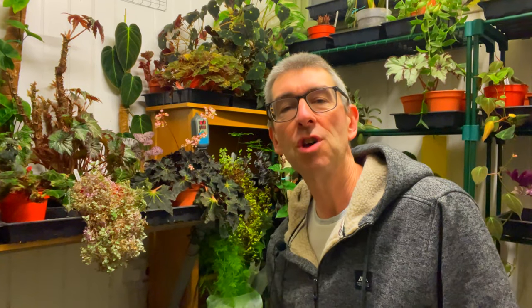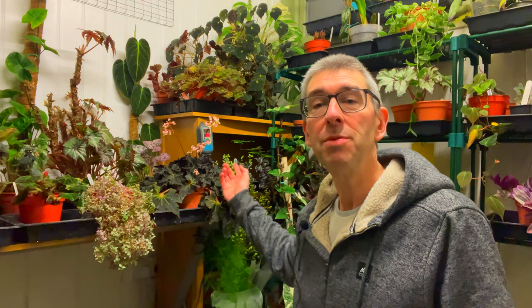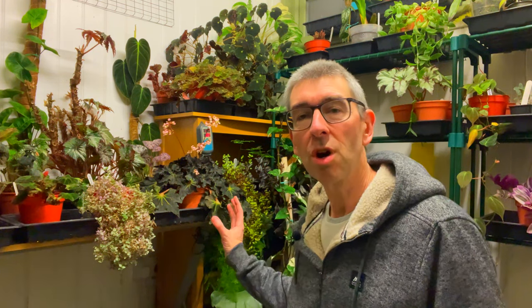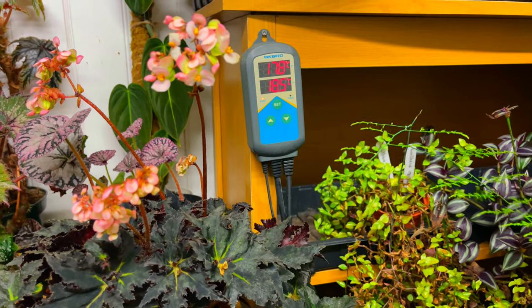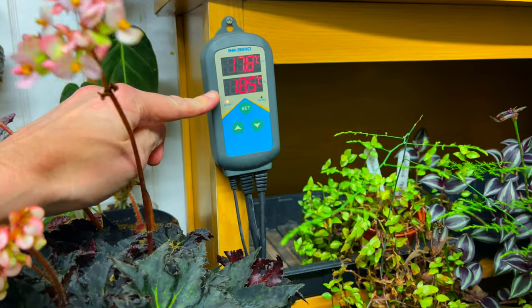Let me quickly explain my setup. I have a fairly cheap 2 kilowatt fan heater in here, and this particular model has served me well for years — there was nothing wrong with it, it was continuing to do what it was designed to do. Plugged into it is an Inkbird temperature controller — you can just see it in the back there — that allows me to set up a nighttime and a daytime temperature, different temperatures for each. The controller switches the fan heater on or off according to these settings and the inside temperature of the hothouse.